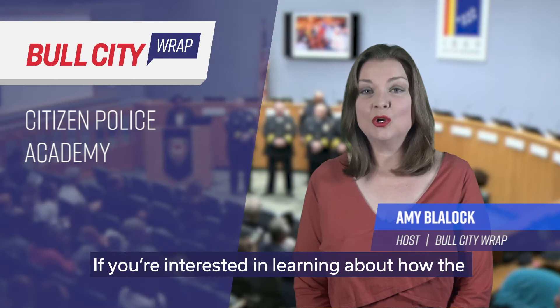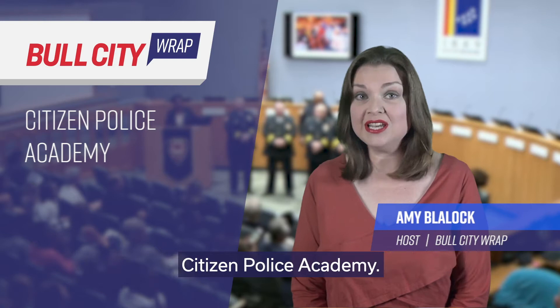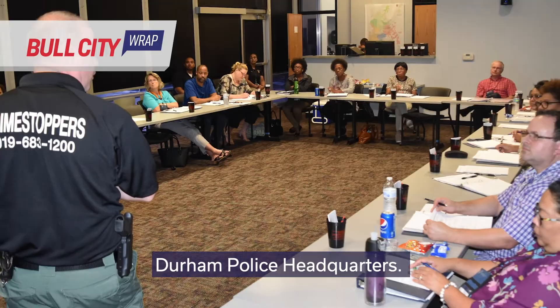If you're interested in learning about how the police department operates and the services it provides, you're invited to take part in the free Citizen Police Academy. This year's session will take place August 20th through October 1st. The classes will be held on Tuesdays and Thursdays from 6:30 to 8:30 p.m. at the Durham Police Headquarters.